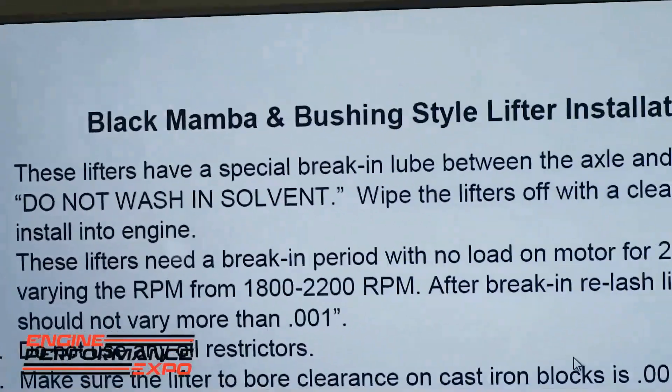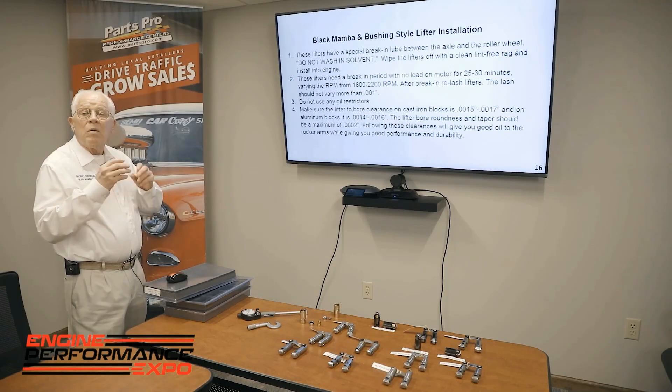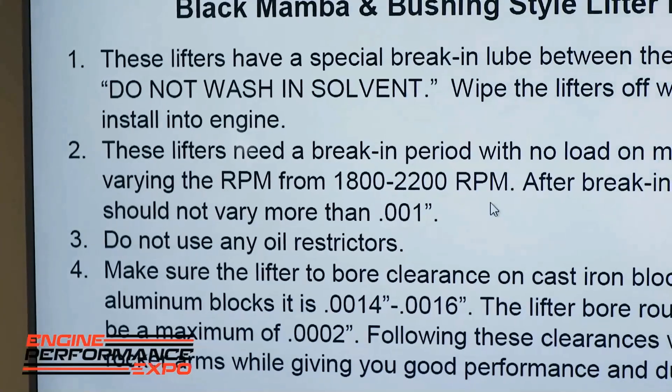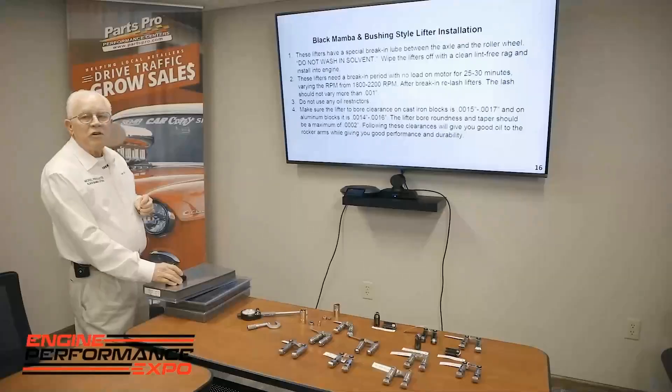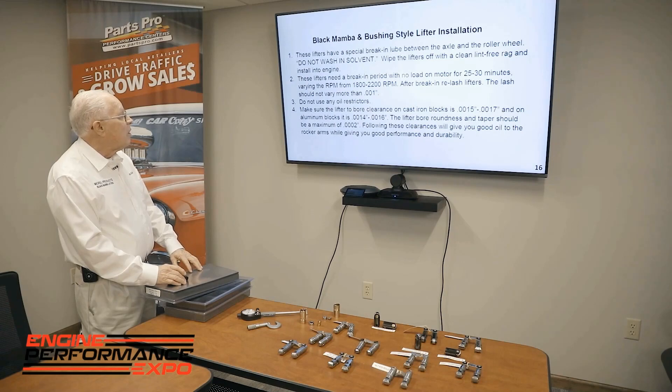We have a specific installation process, and there is a break-in. We put a special lube between the wheel and the bearing when it's sent to you — do not wash the lifter, because you'll remove that lube. We want you to run a break-in period of twenty-five to thirty minutes, varying the RPM from eighteen to twenty-two hundred. After break-in, relash the lifters. The lash should not vary more than one thousandths. Do not use any oil restrictors — we want all the oil going to feed the bearing. On the lifters, we have one circuit that feeds the axle and another circuit that feeds the pushrod.